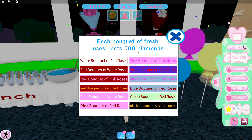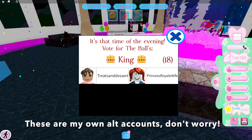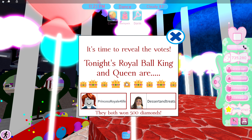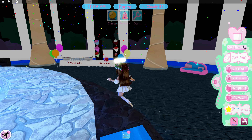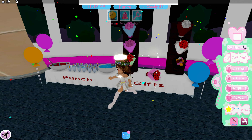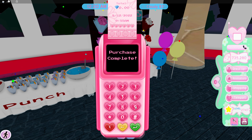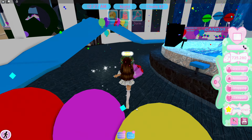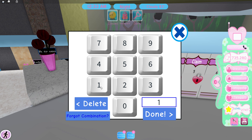Each bouquet of fresh roses costs 500 diamonds, and there are a ton of options. But here's a little secret about these bouquets: if you win prom king or queen — see, oh my gosh, it's so glowy, I just won prom queen — and if you go back to the bouquet table, to the gifts area, you can get the bouquet of roses for free. That's a really good deal because 500 diamonds is not too cheap. You can save up your diamonds instead of buying it. You can also put the bouquet in your locker and save it for later.